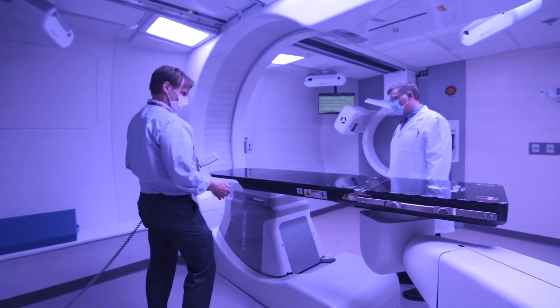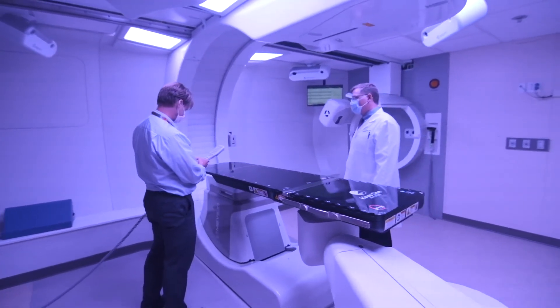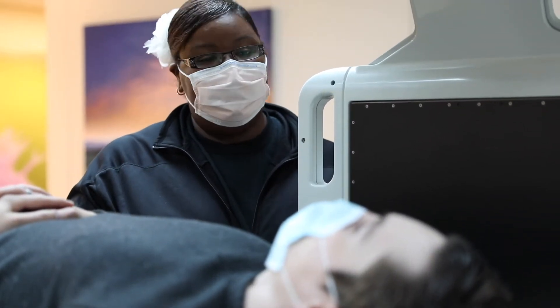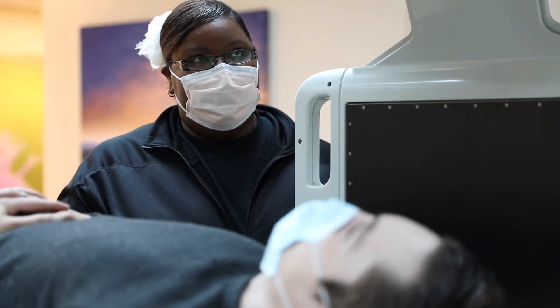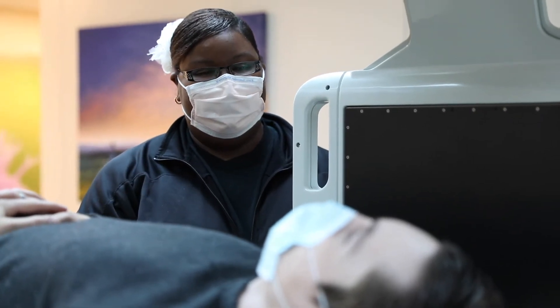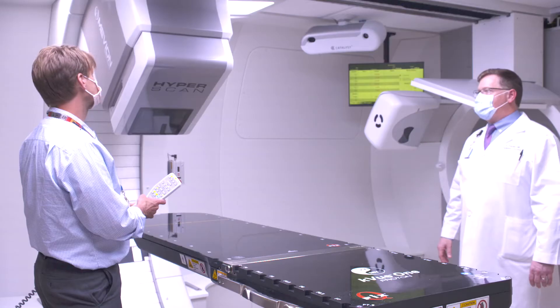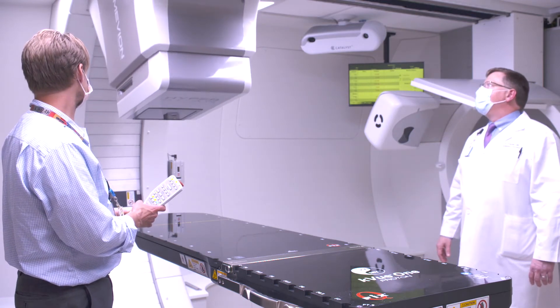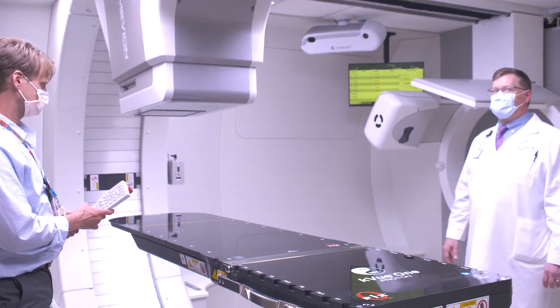We've seen patients who received prior radiation and were told by other radiation oncologists that they were not candidates for additional radiation. But with proton therapy, you can treat just the tumor and keep the radiation off of those normal tissues that have already received radiation. And proton therapy is also beneficial for children with cancer, who are more susceptible to the effects of radiation, so minimizing radiation to normal tissues in a child is essential.